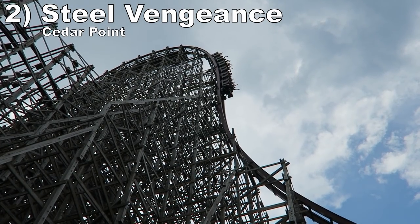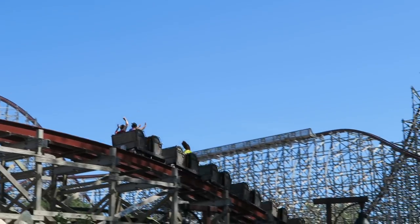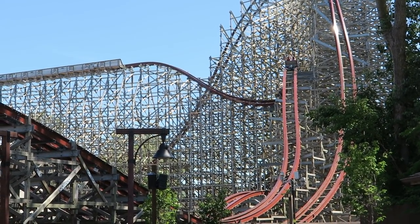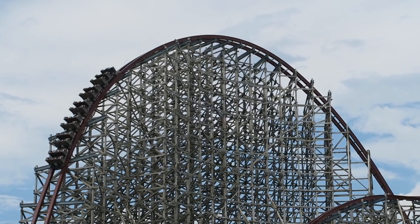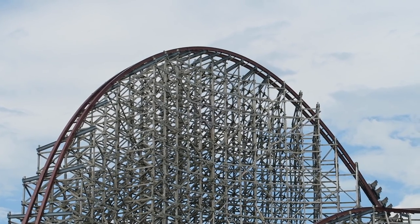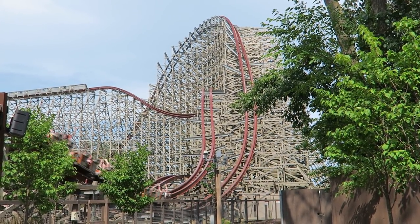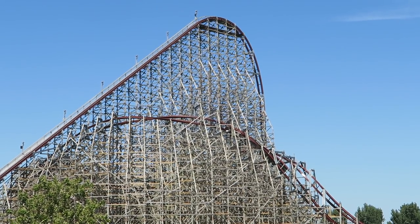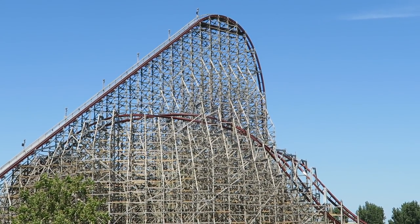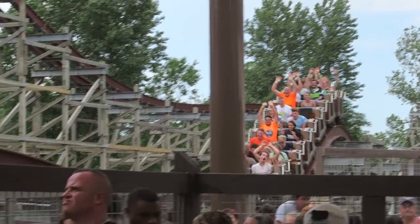Number 2 is Steel Vengeance at Cedar Point. This massive RMC coaster is advertised to have the most airtime of any coaster in the world — and I believe it. Steel Vengeance has nearly two dozen airtime hills. The larger elements in the first half have more sustained airtime, particularly on the top hat and outward banked hill — two of the best hills in the world for sustained ejector airtime. The second half has more aggressive pops of ejector airtime. You also have four wild inversions that will get you out of your seat, lots of near misses, and insane pacing. Steel Vengeance has nearly 82 seconds of prime ride time and it's stuffed with high quality elements start to finish.